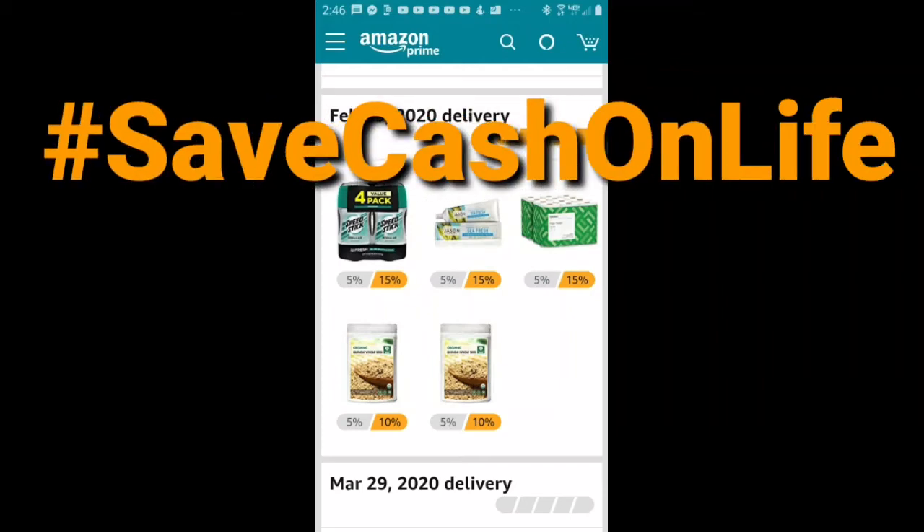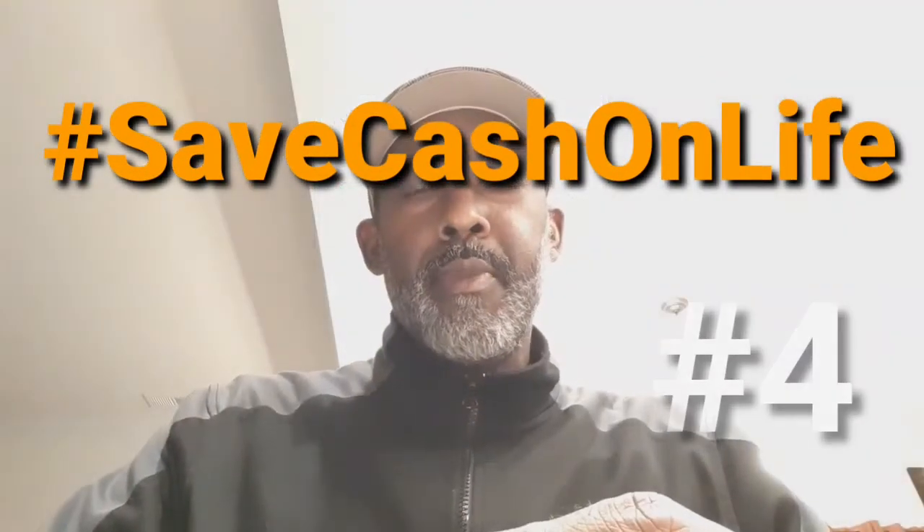Welcome to Save Cash on Life number 4. In this video I'm going to talk about strategies with the Discover It card. Today, let's talk about one strategy involving Discover It and Amazon.